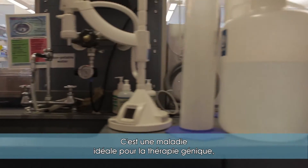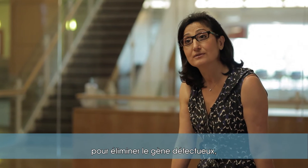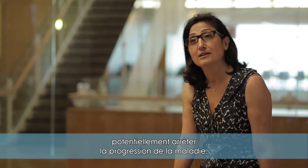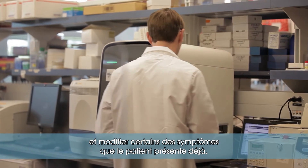It is the perfect candidate for gene therapy, where you can design your gene therapy to knock down the causative gene and hopefully, potentially, lead to halting of the disease progression and modifying some of the symptoms which the patients are already having.